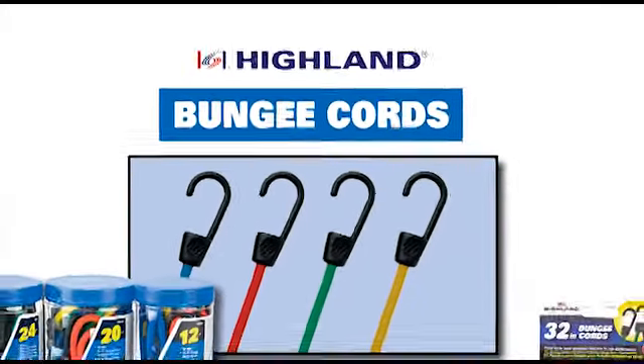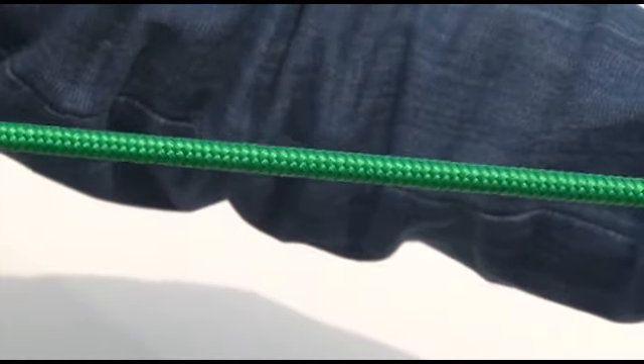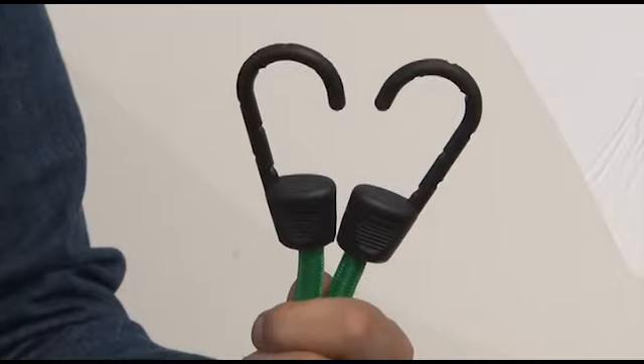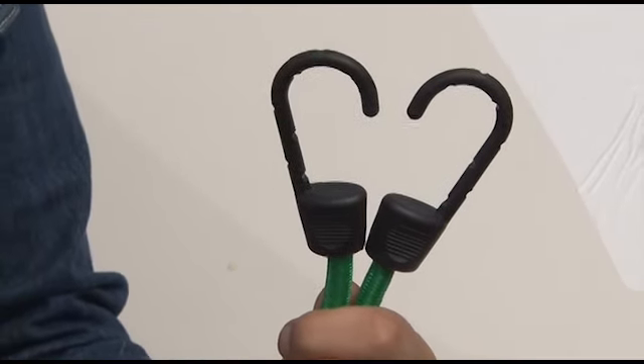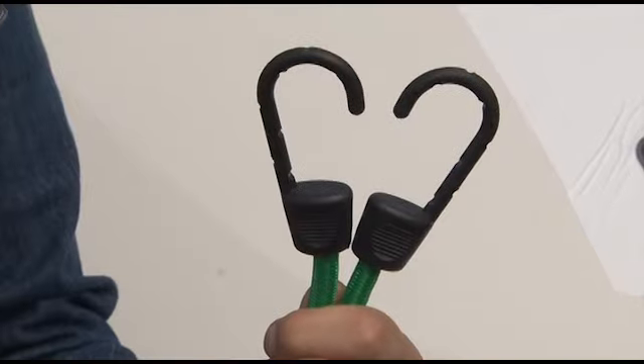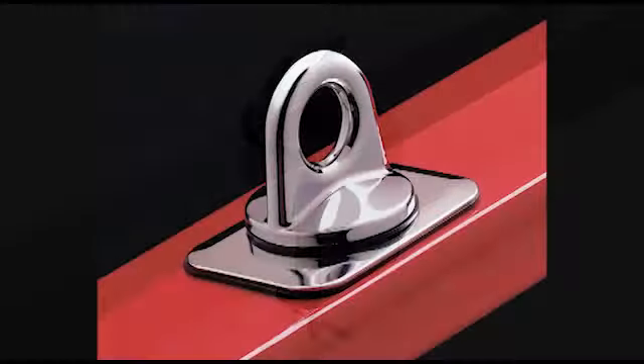Hyland top quality multi-strand bungee cords are known for superior strength and durability. Our bungees feature steel hooks coated with a durable plastic that won't bend, break, scratch, or mar. Extra wide hook openings ensure a great fit for use with almost any anchoring system.